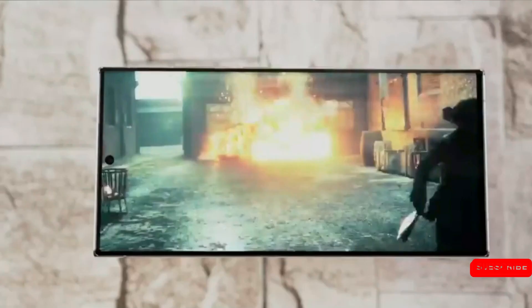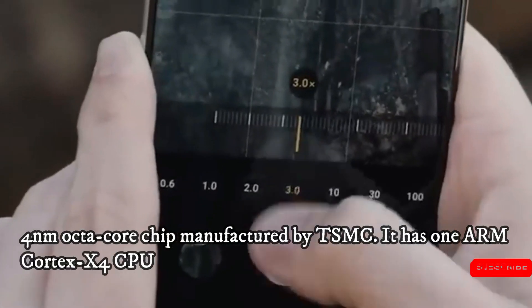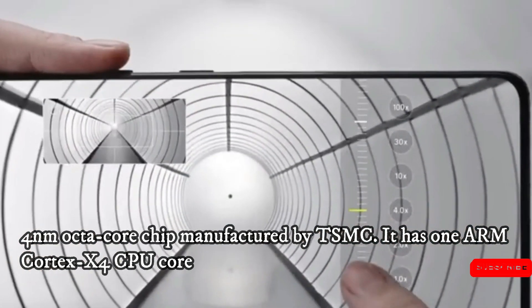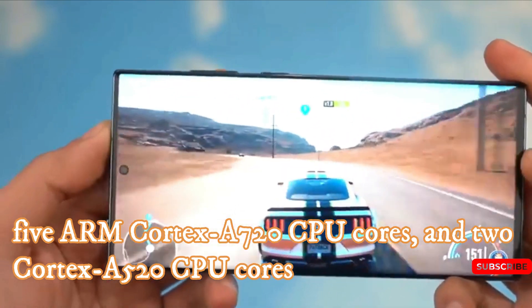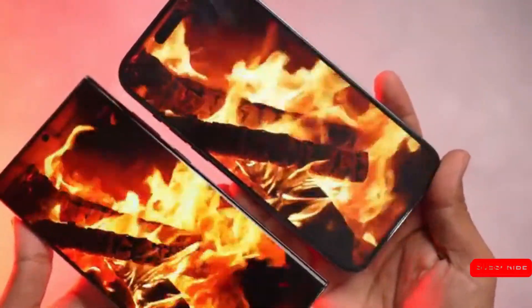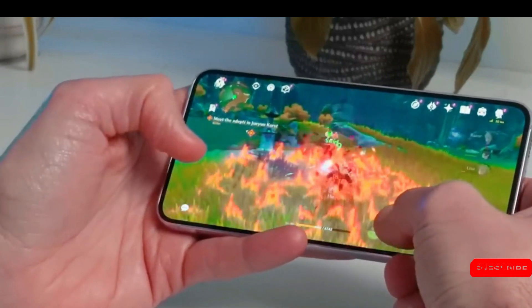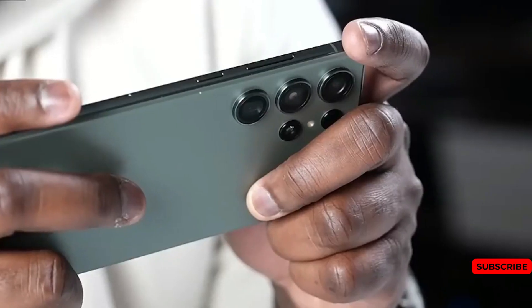According to reports, the Snapdragon 8 Gen 3 SoC is expected to be a 4nm octa-core chip manufactured by TSMC. It has 1 ARM Cortex X4 CPU core, 5 ARM Cortex A720 CPU cores, and 2 Cortex A520 CPU cores. This SoC also comes with an Adreno 750 GPU with hardware ray tracing acceleration. Previous reports claim the new Qualcomm chip will deliver 50% better GPU performance than the Snapdragon 8 Gen 2.